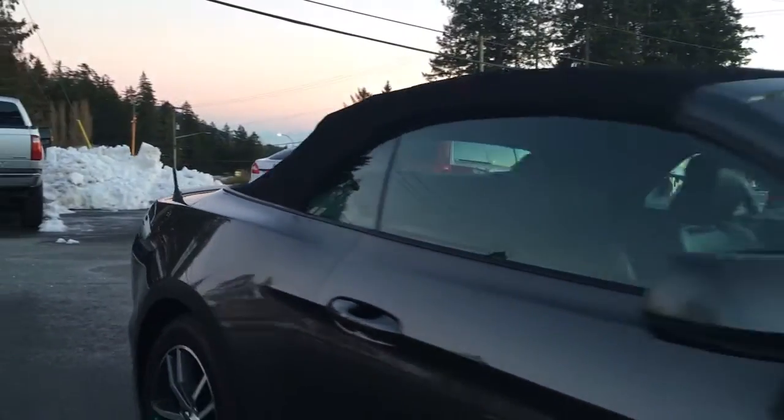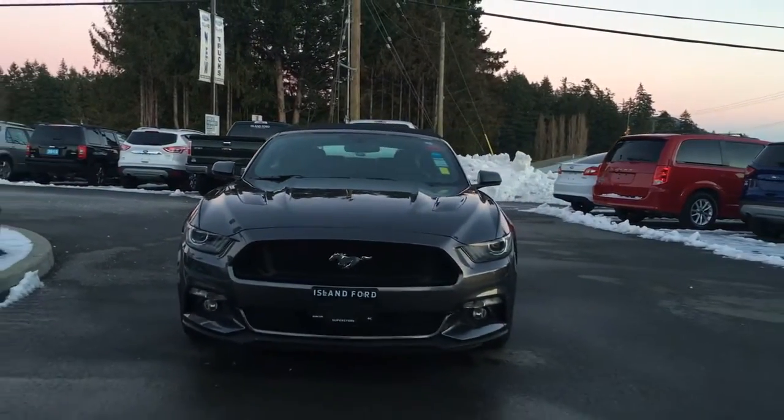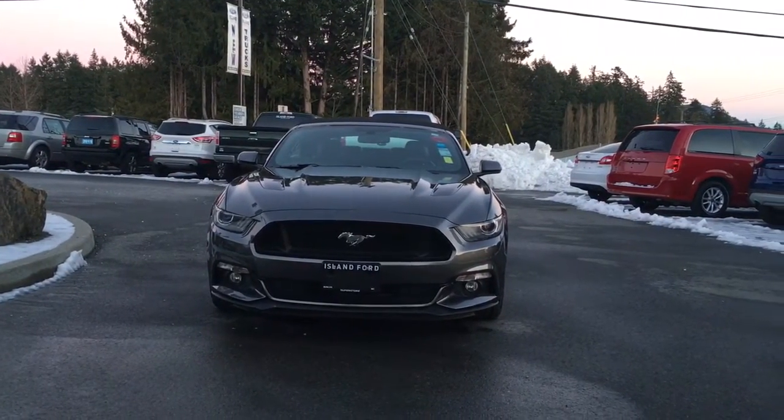Classic lines, convertible top, powered and heated side-view mirrors, HID headlights, fog lights — and so many more reasons to visit us at Island Ford Superstore, BC's number one rated Ford dealer.